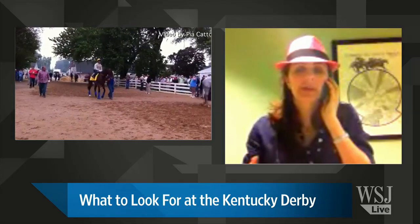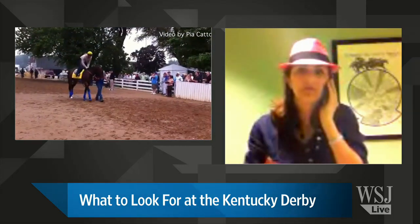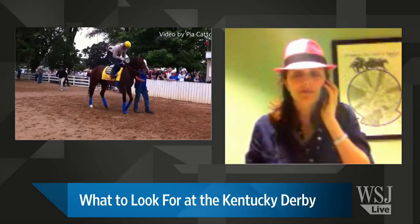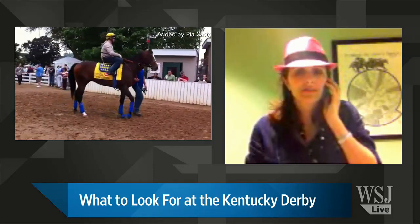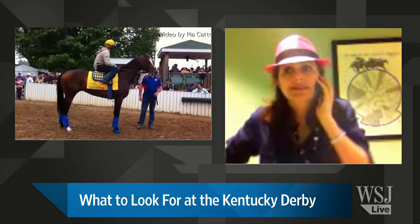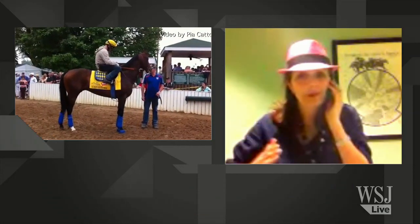This race is so great because there is such a deep field. My pick is 6 to 1 — I'm a fan of Gemologist. I'm also a fan of Preakness Charge Indy, which is a 12 to 1 horse. There's a lot in that teens-to-1 range right now.